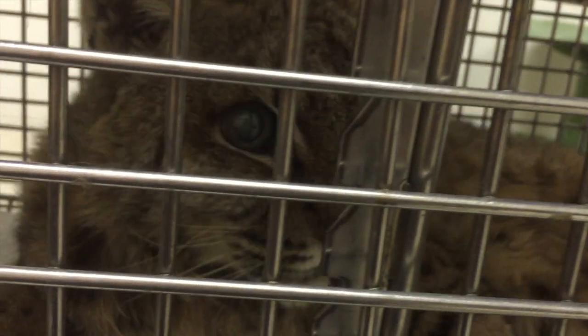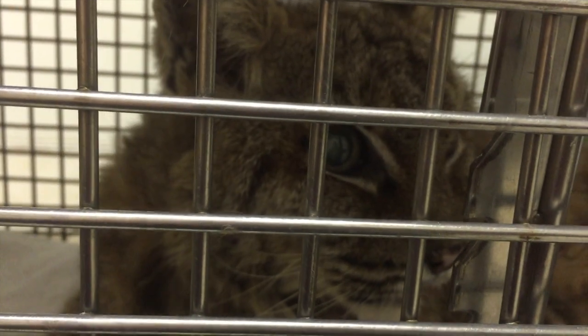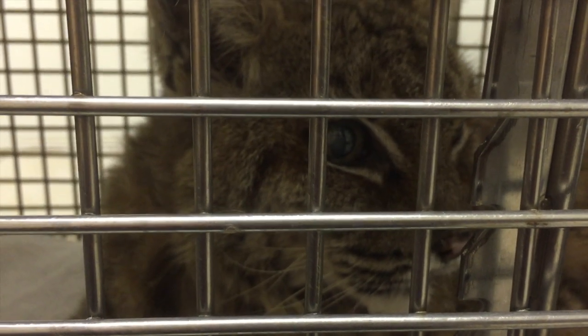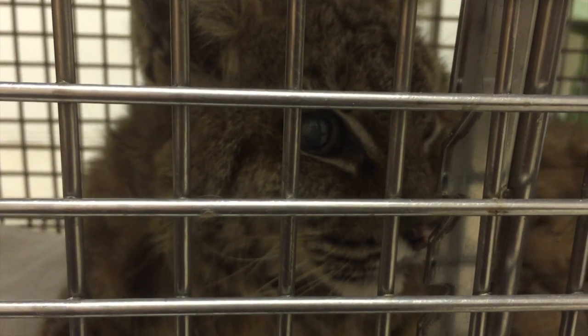It looks like she ate a little bit yesterday. Doesn't look like she ate today. They gave her fluids. She sure looks perky for somebody who's not eating though, so I need to check with Gail and make sure.